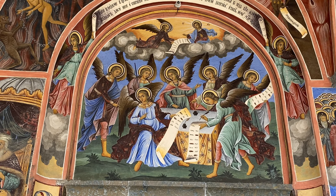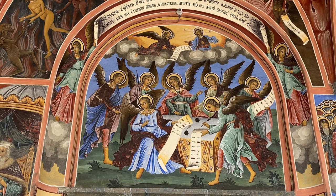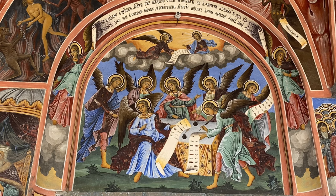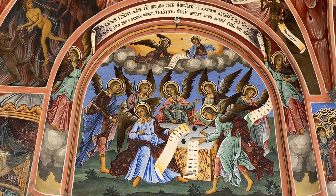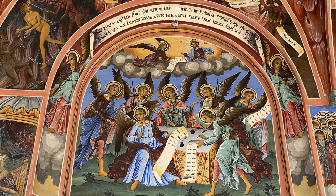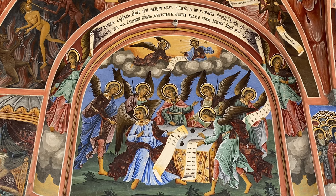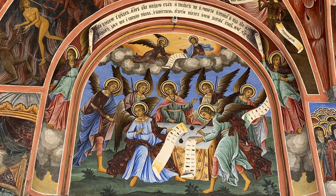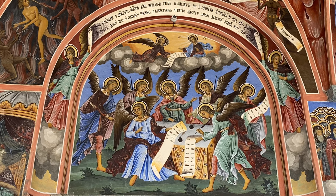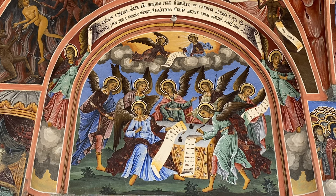Toto our guide was telling us about this particular fresco - it's quite interesting. You can see these are all angels here and they're making lists of names of people. He asked us to guess what the list was for, and nobody got it. He said what it is is the list of names of people who leave the church service before it's over. So apparently if you leave before church finishes, your name gets put on a list by the angels.